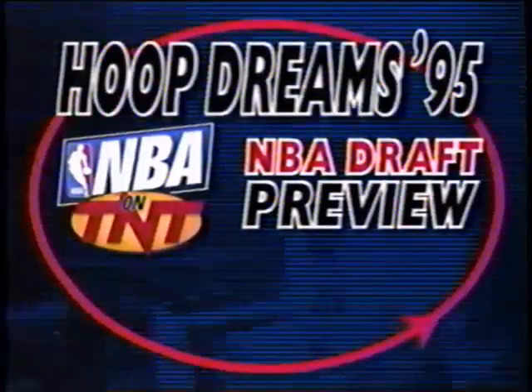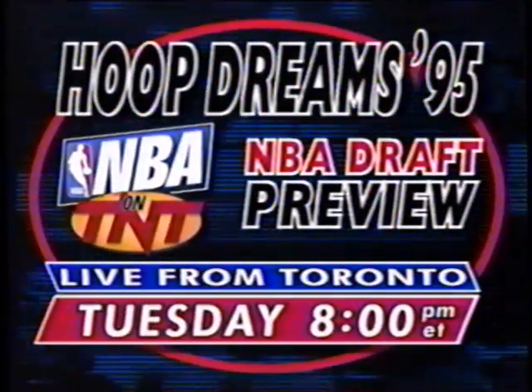Hoop Dreams 95 — a preview of the NBA Draft. Live Tuesday at 8 on TNT.